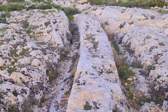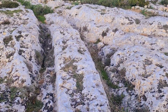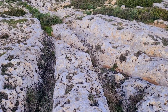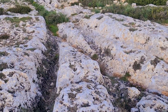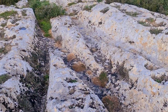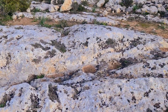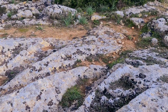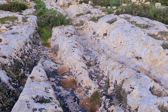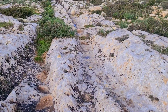Believe it or not, these are cart ruts, hundreds of thousands of years old, in Malta again. It's called Clapham Junction — I guess that's what they called it when the Brits were here. But they've been worn into this stone over lots of years, and they're really deep. Just unreal.